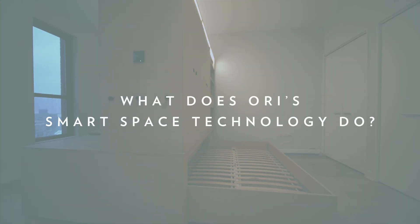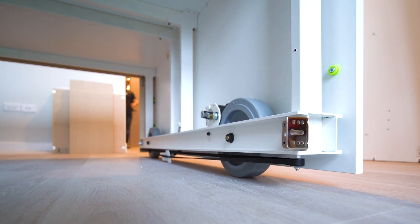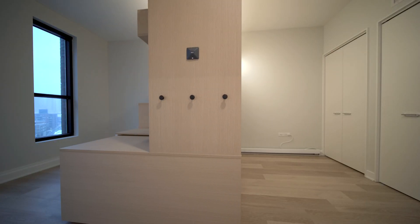What does ORI's smart space technology do? ORI's smart space technology utilizes mechanics, electronics, and software to enable ORI products to create rooms at the touch of a button.